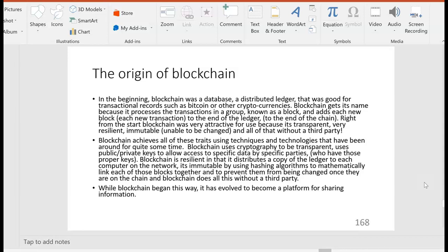Blockchain uses cryptography to be transparent, using public and private keys for encryption to allow access to specific data by specific parties only — those who have the proper keys. As we mentioned with Bitcoin, you get a private key and you must keep it confidential. Blockchain is resilient in that it distributes a copy of the ledger to each computer on the network. It's immutable by using hash algorithms to mathematically link each of those blocks together and prevent them from being changed once they're on the chain — and blockchain does all of this without a third party.